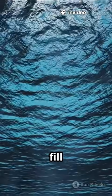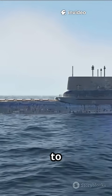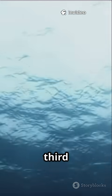Submarines have ballast tanks that fill with water to dive and pump out air to surface. That's Newton's third law in action — equal and opposite forces keeping these giants balanced.